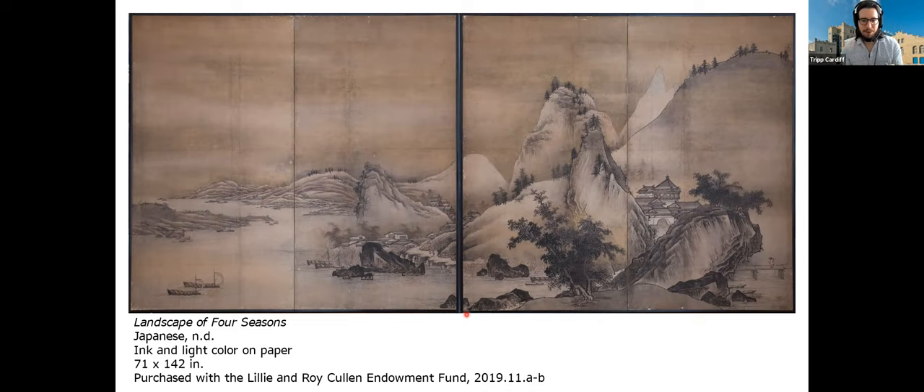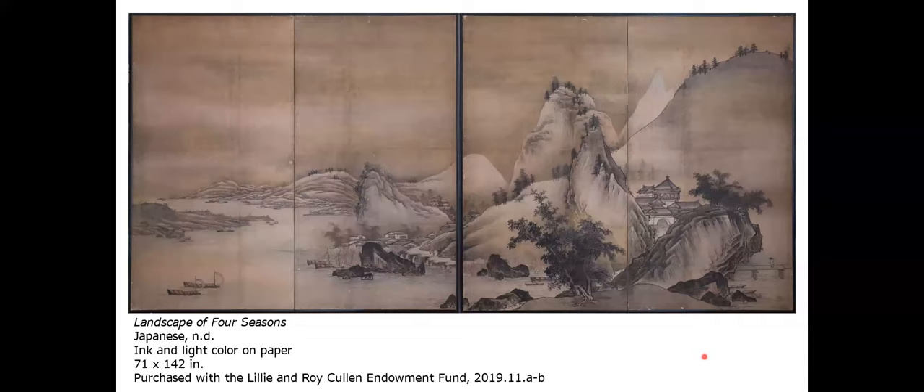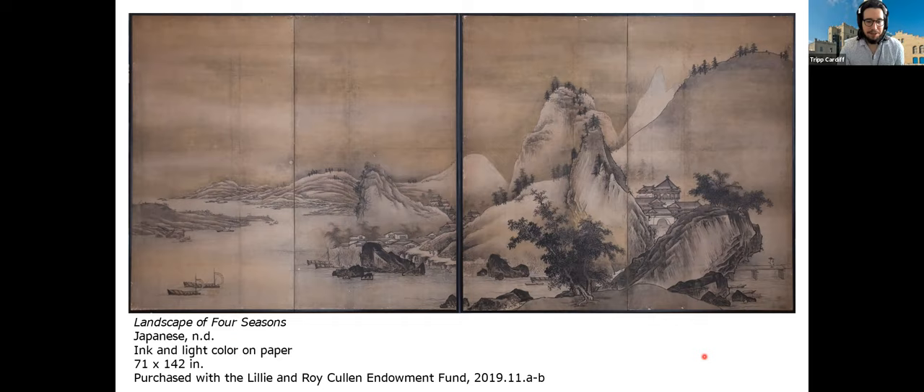Before diving into the details of the painting, a question came up: a lot of Japanese works seem to be nature-oriented. Is that typical — was the subject matter of Japanese painting and artworks typically nature-directed? When it comes to Japanese art, nature is the single most important interpretive tool that we have.